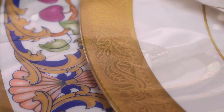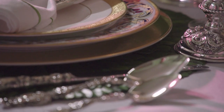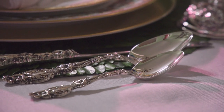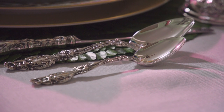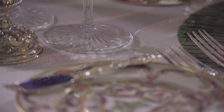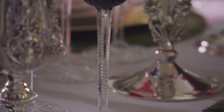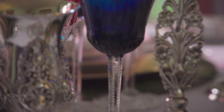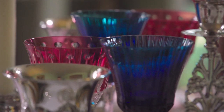The Lily Sterling flatware is divine. The details on it are magnificent, and then if you move up slightly to the beautiful Saint Louis wine glasses, we have that in a beautiful ruby and also cobalt. The entire table is just swirled with color — it keeps your eye moving, it keeps your spirits bright, and I think it will keep conversation flowing all night.